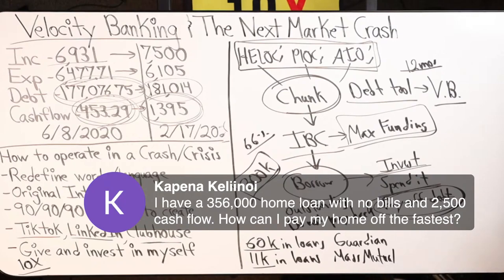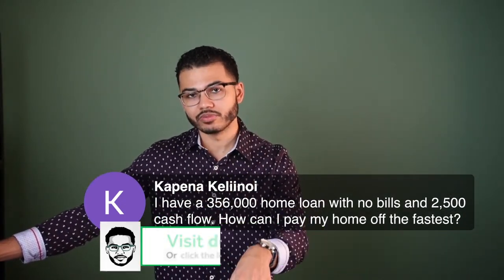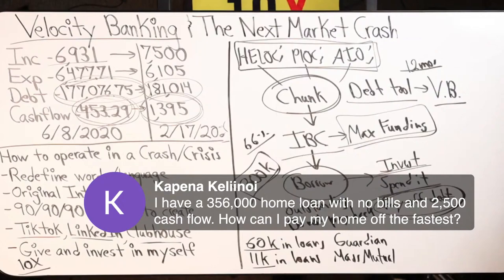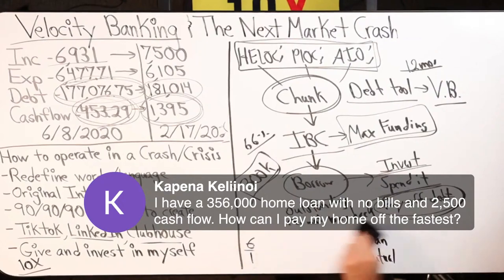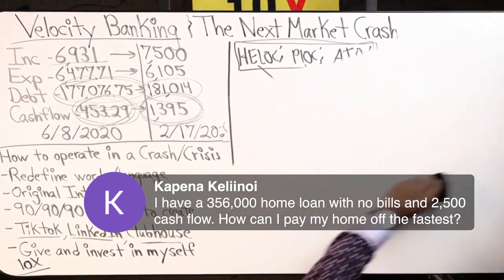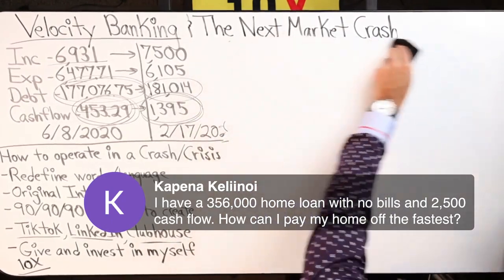I have a $356,000 home loan with no other bills and $2,500 cash flow. How can I pay my home off the fastest? That is her question, ladies and gentlemen — how can I pay off my debt the fastest?